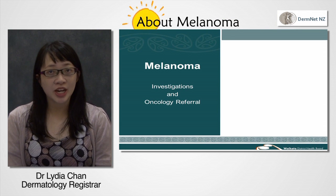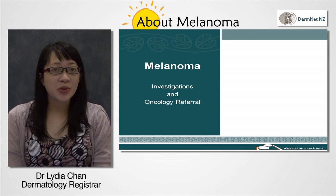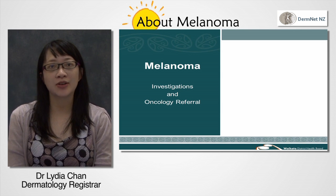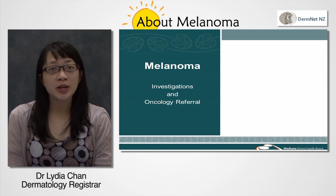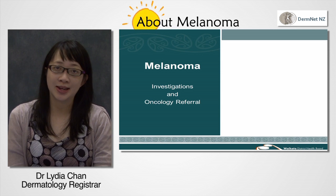Hello, my name is Lydia Chan and I'm a doctor at Waikato Hospital. I'd like to tell you about the investigations we use in patients with melanoma to see how far it has spread. These help us recommend treatments to reduce the risk of recurrence or alleviate symptoms.